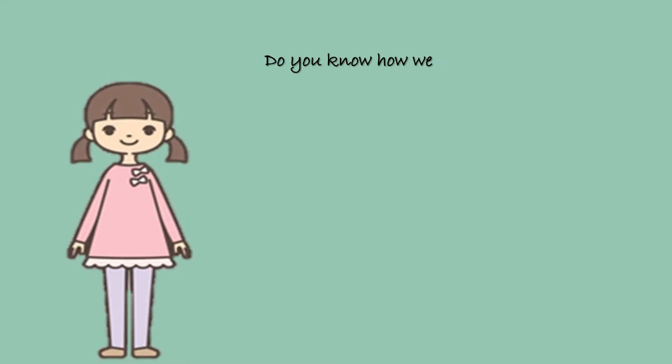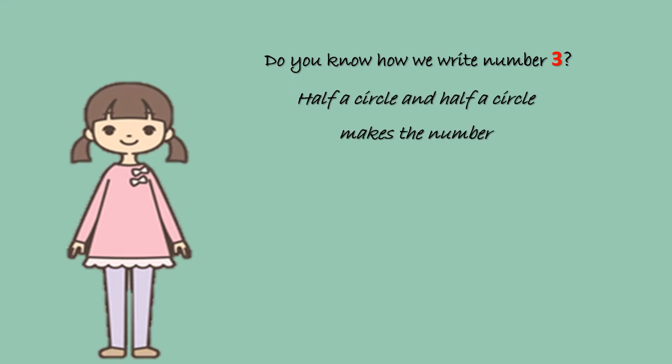Do you know how we write number 3? Half a circle and half a circle makes the number 3.